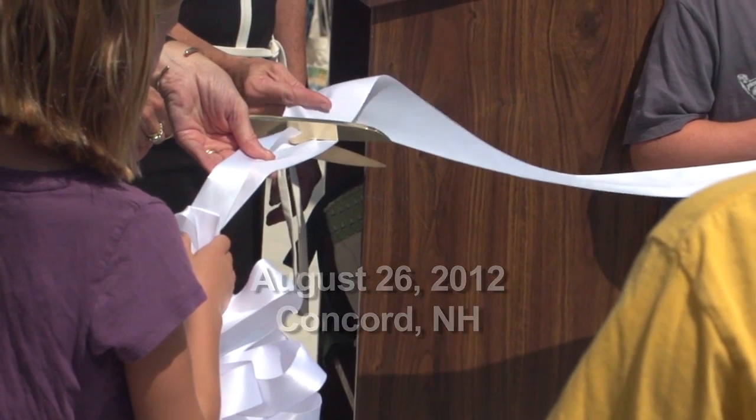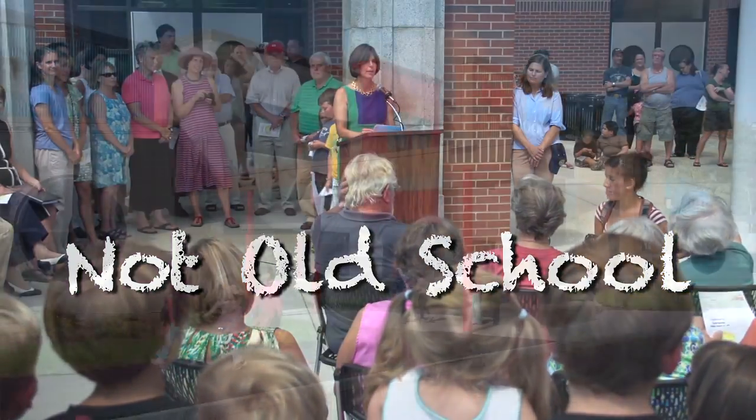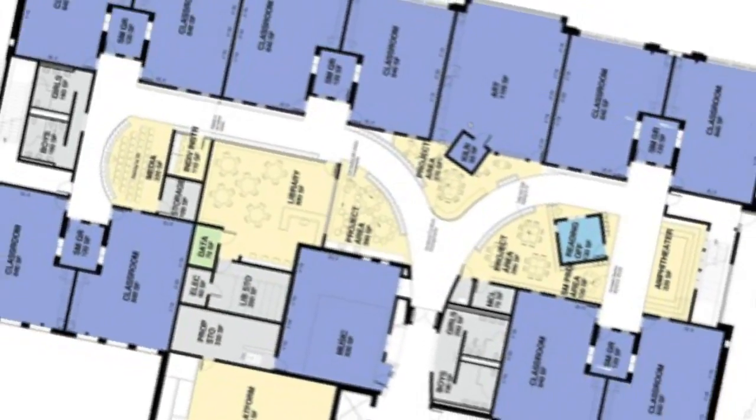Today we are gathered together to mark the extraordinary occasion of the opening of three new elementary schools. Whenever we design schools, we try and create environments that will be supportive of how children learn and that support the way that educators think about learning.